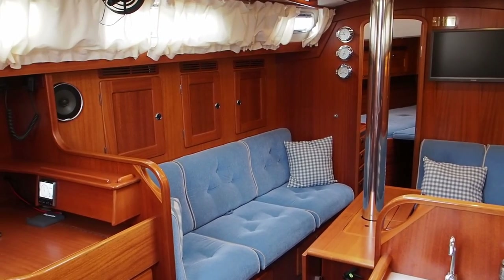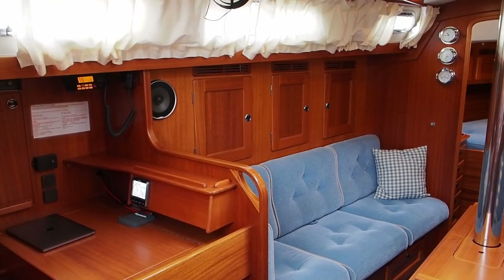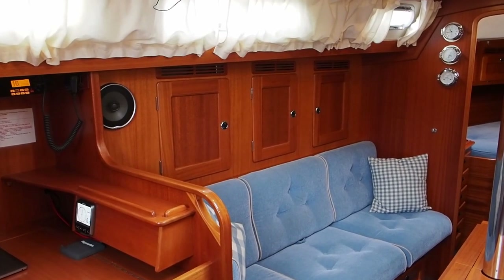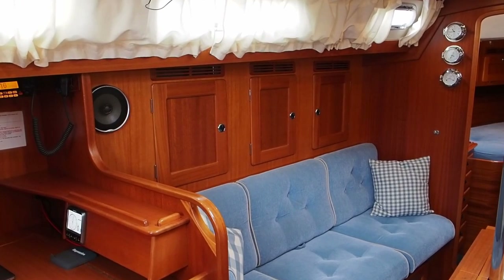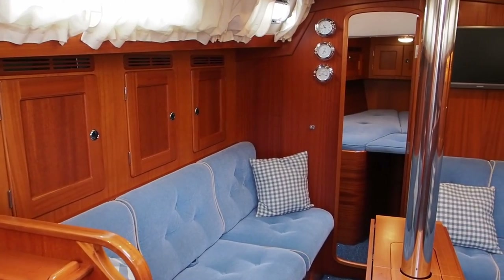I'd like to do a video of the exterior but unfortunately we just don't have the weather at the moment — we've had monsoon conditions. There are photos on the website of the exterior, so do have a look at www.jryachts.com for that. I'll go forward and give you a tour of her interior.